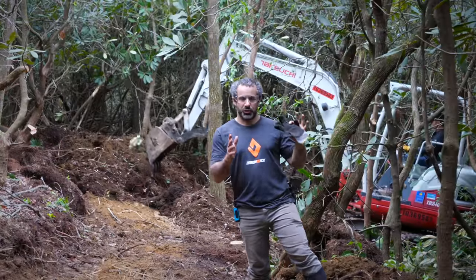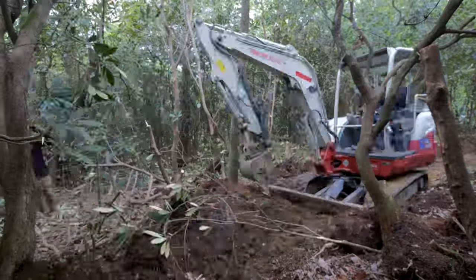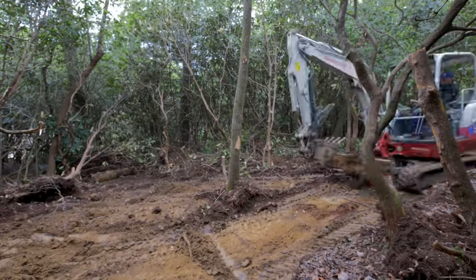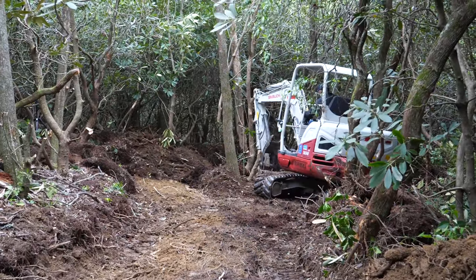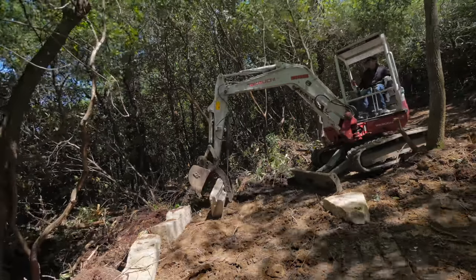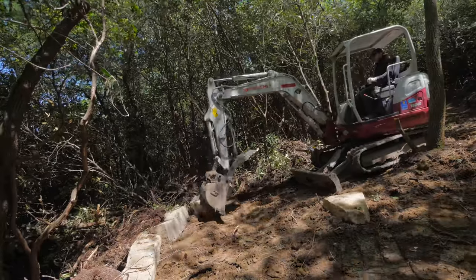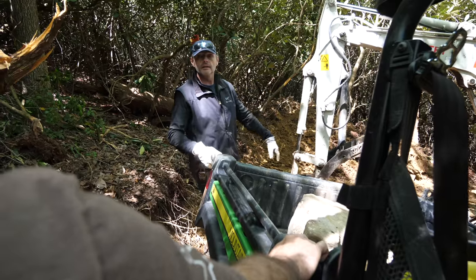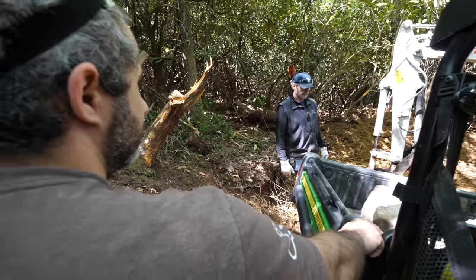We've dug about 150 feet so far, and now James is digging a turnaround so we can loop the gator around and come back out forwards. At the end of the road, James is digging a small cul-de-sac so we can make U-turns with the gator. This area needs a fair bit of stone to retain the gravel and to prevent the hillside from sloughing. Basically all the biggest boulders we have should be brought out here.